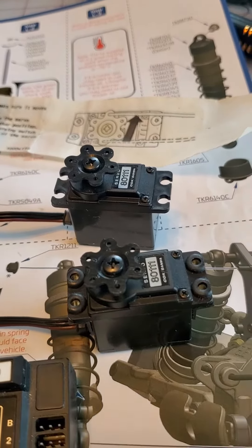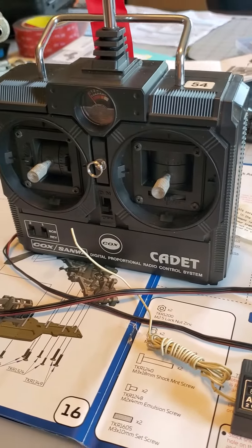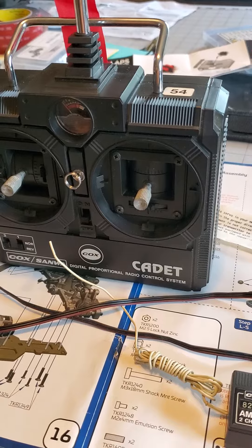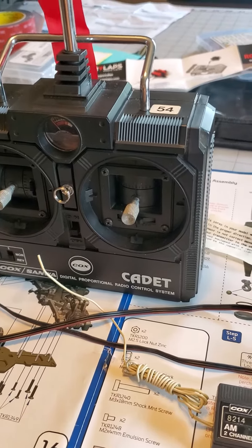A lot of these radios came in those Styrofoam ARF ready-to-fly Cox airplanes. A lot of people started the airplane, bam, hit the ground, and it was over.